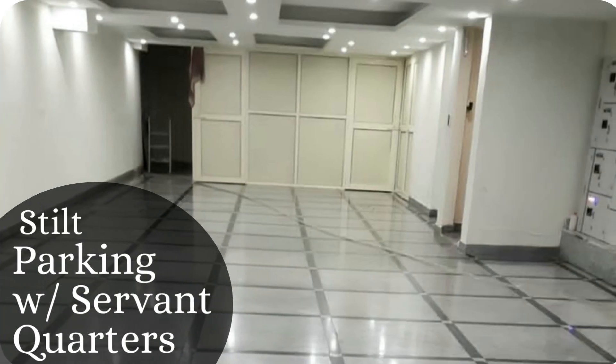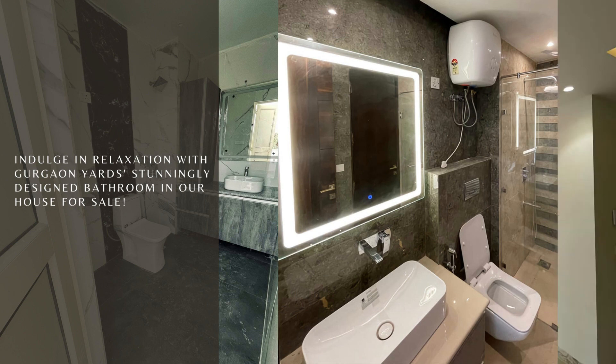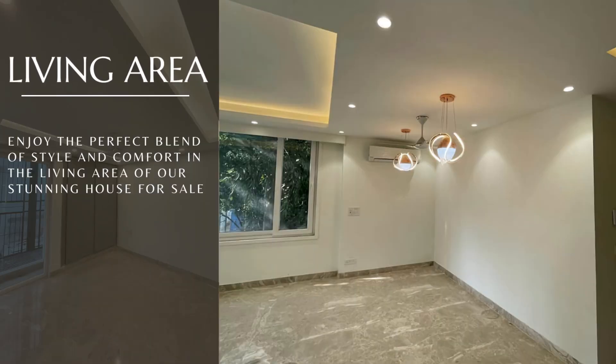Stilt parking with servant quarters. Our luxury bathroom. Enjoy the perfect blend of style and comfort in the living area.